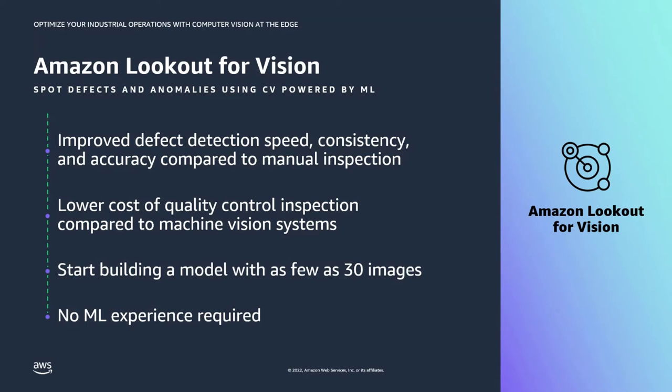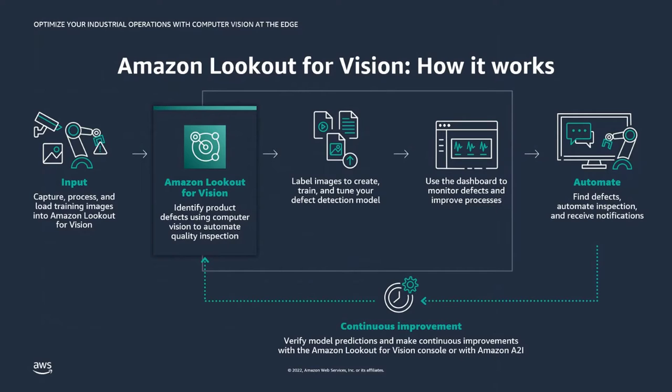Here's how it works. You capture and process your training images — images captured by local cameras in your production facility. You load them into Amazon Lookout for Vision, treating it as a bring-your-own-data system. Lookout for Vision allows you to label your images, then you train and tune a model to get a strong defect detection model. Once deployed, you use the built-in dashboard to monitor defects and improve your process. Compared to manual inspection, machine learning-based automated quality inspection improves defect detection speed, consistency, and accuracy, while lowering the cost compared to traditional machine vision systems.